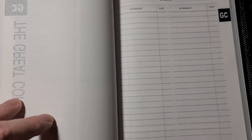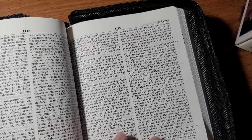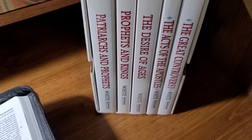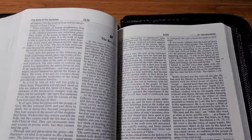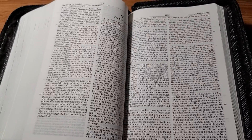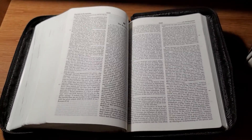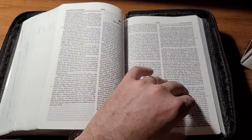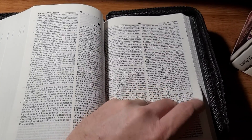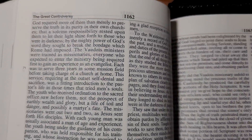Finally you get to The Great Controversy — another great book if you have not read it. That book is basically about the controversy between Christ and Satan, all the way from the time that Satan was kicked out of heaven until the end of time — the end of the current earthly time and beyond, after the millennium. It's a fabulous book; I highly recommend it to anybody truly wanting in-depth Bible study.